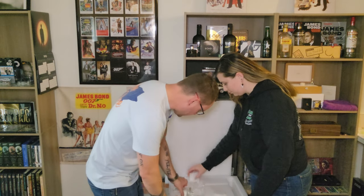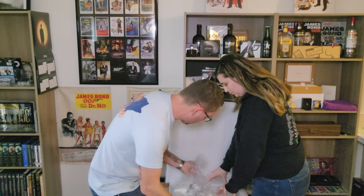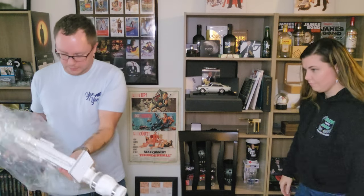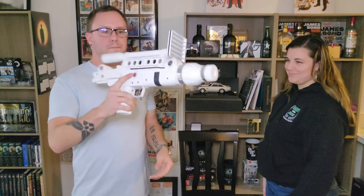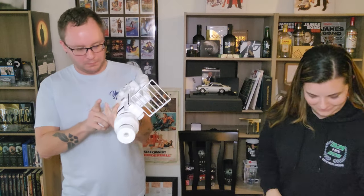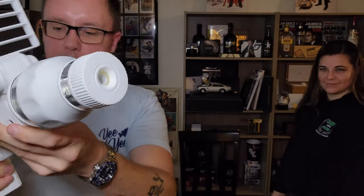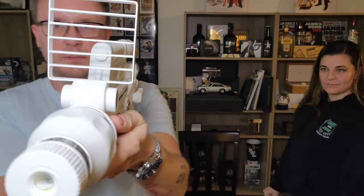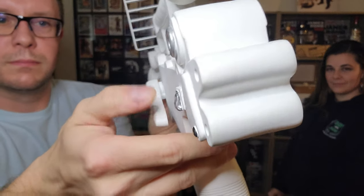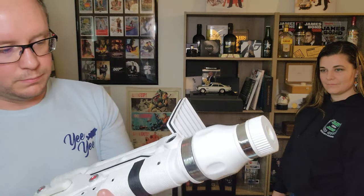And then the laser itself. Oh, it's got heft! That is hefty. So I'm not neglecting you guys so you can see this too. The batteries go in there and I believe the end of this lights up. It actually has moving parts — that's cool. It's pretty heavy too.